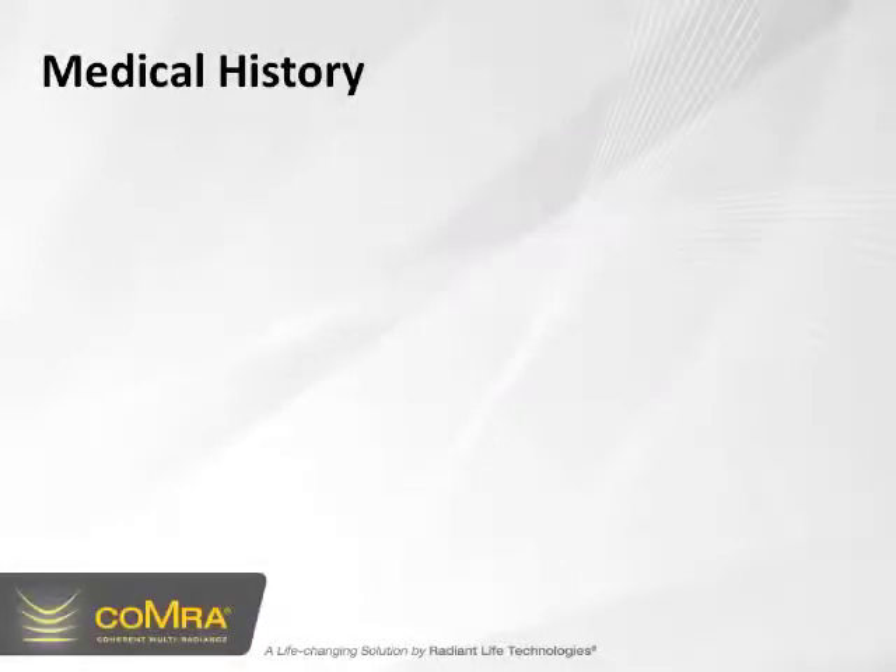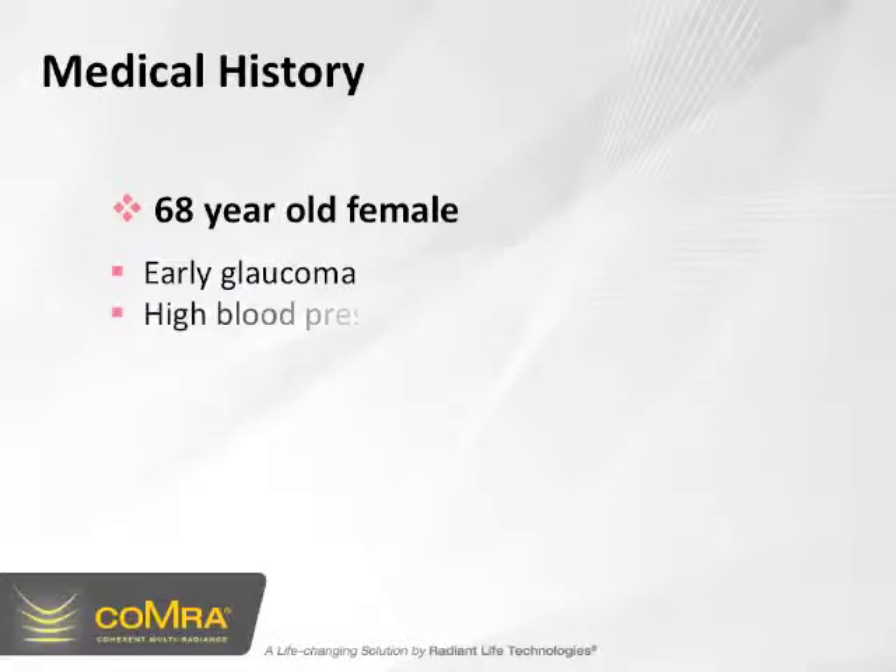For medical history, we have a 68-year-old female with early glaucoma, high blood pressure, heart disease, and diabetes.